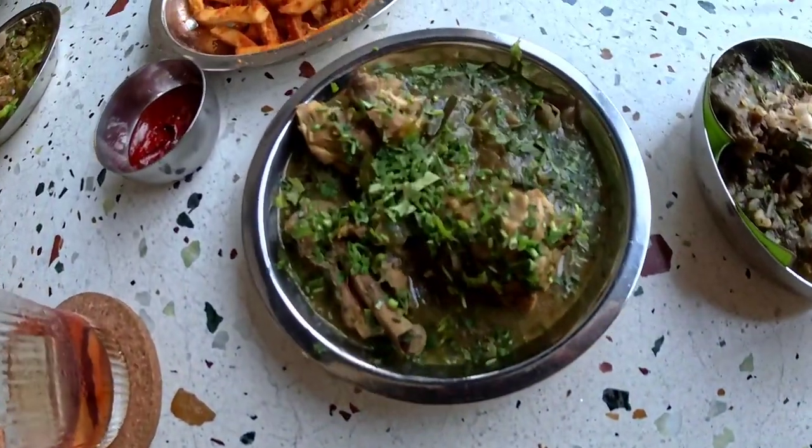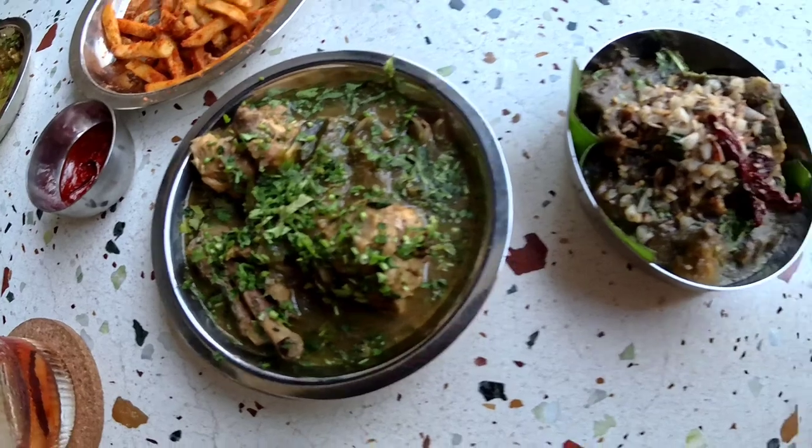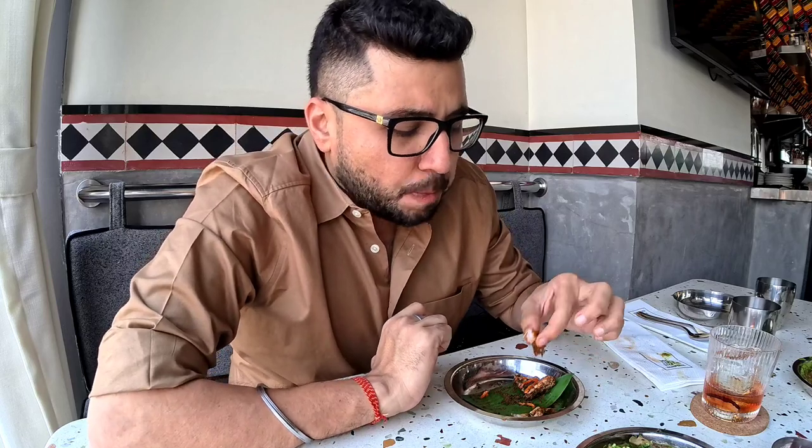We have prawns podi, khandera chili chicken Nag Arjuna style, and a third dish whose name I don't know. The podi prawns is excellent — right amount of spice.